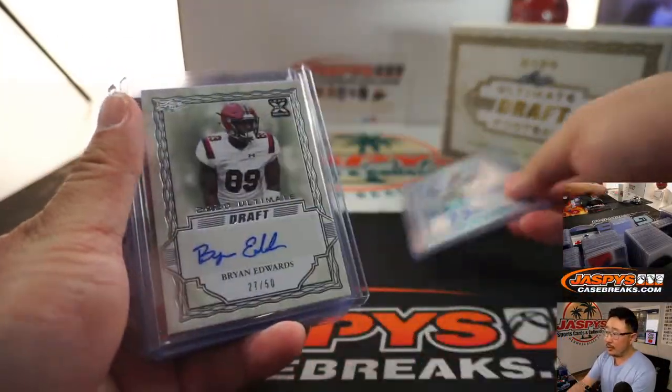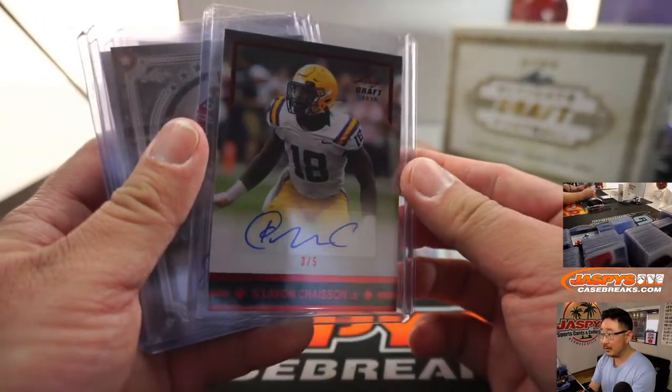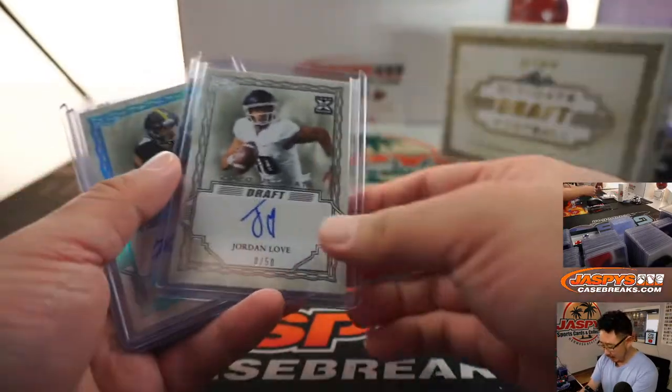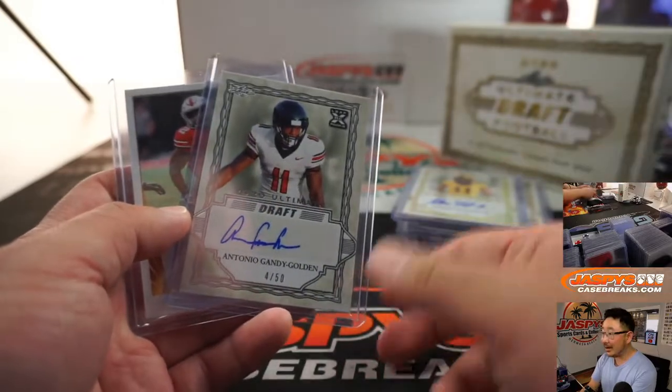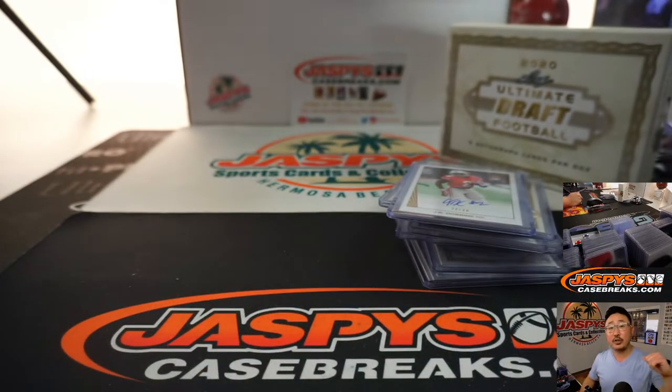So there you go. Another two boxes will be in the store, so check it out. There's the train whistle hit right there — kind of hard to see the name, red against black. They may want to rethink that design next year. There you go, ladies and gentlemen. Joe for Jaspi's CaseBreaks.com. I'll see you for the next one. Bye-bye.